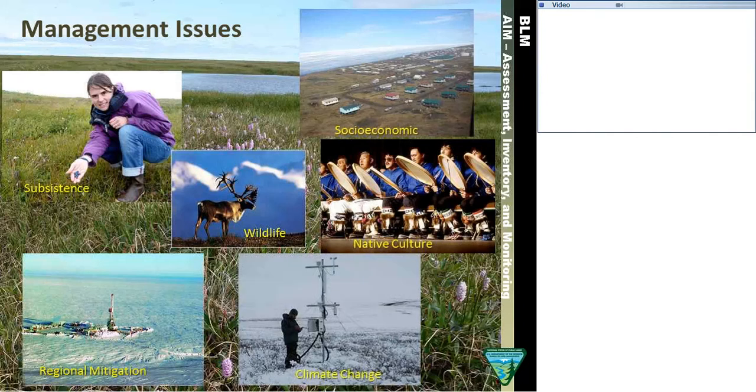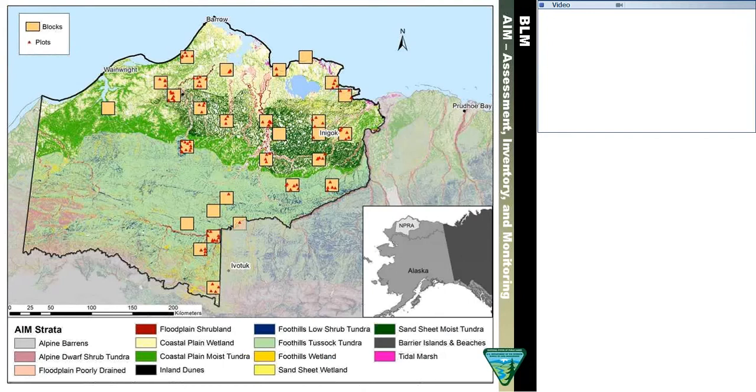Now Kim will come up and talk about sample design. Scott mentioned the importance of indicator selection, but another really important part of our sample design was the development of this landscape stratification. Our goal was to develop a stratification where each stratum would have similar vegetation, soil types, and ecological processes, such that plots within a stratum would respond in a similar direction to a given disturbance such as climate change or development. We used physiographic subdivisions as well as alluvial deposit mapping combined with land cover mapping to develop these substrata for our sample design.